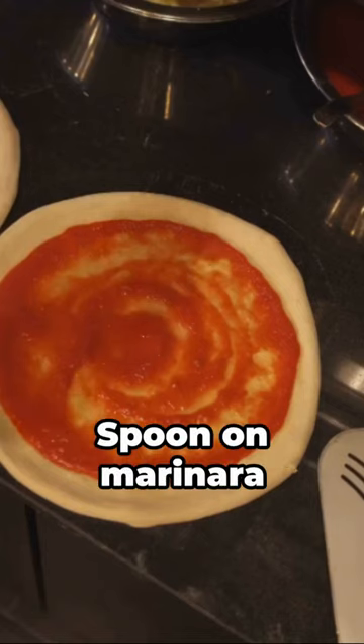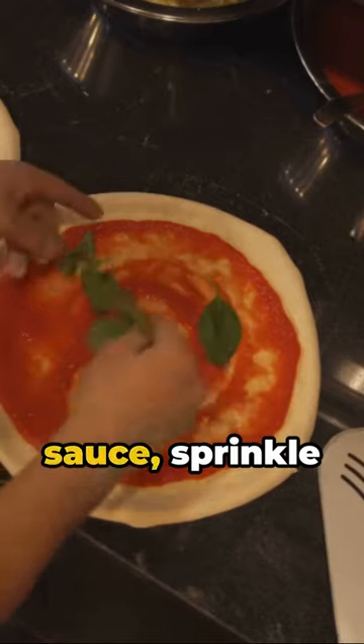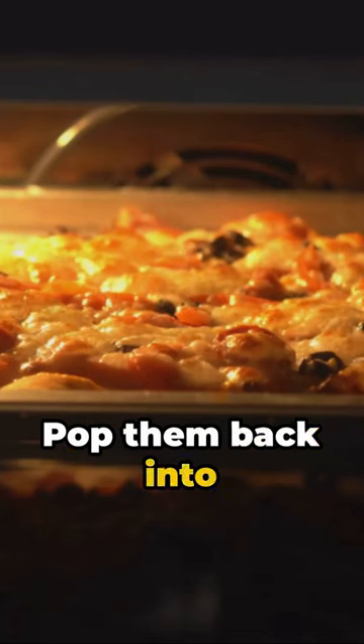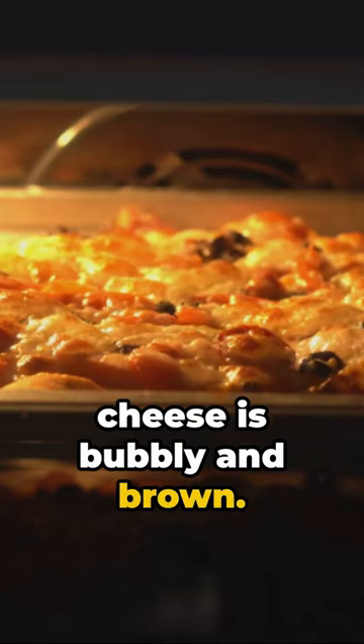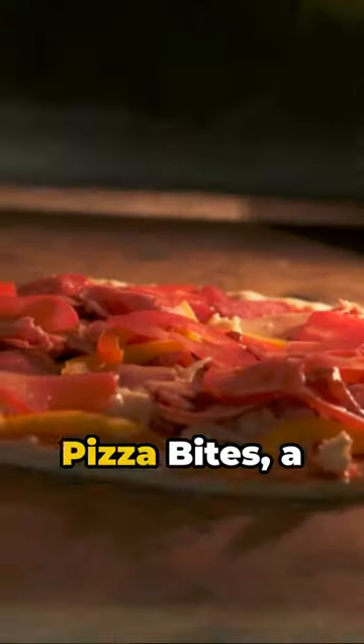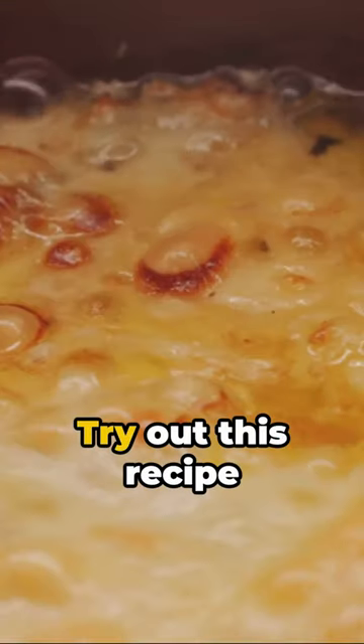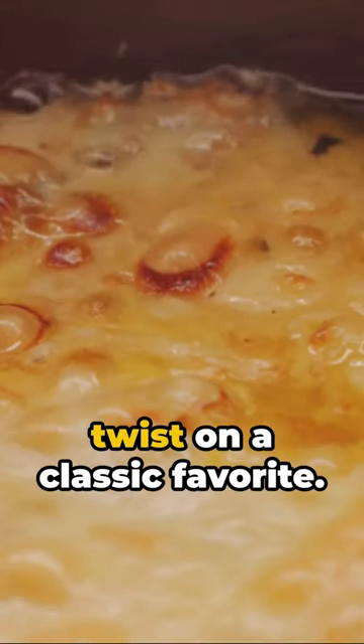Now the fun part — topping time. Spoon on marinara sauce, sprinkle mozzarella, and add your favorite toppings. Pop them back into the oven until the cheese is bubbly and brown. Voila, cauliflower pizza bites — a guilt-free snack that satisfies your pizza cravings. Try out this recipe and enjoy a tasty twist on a classic favorite.